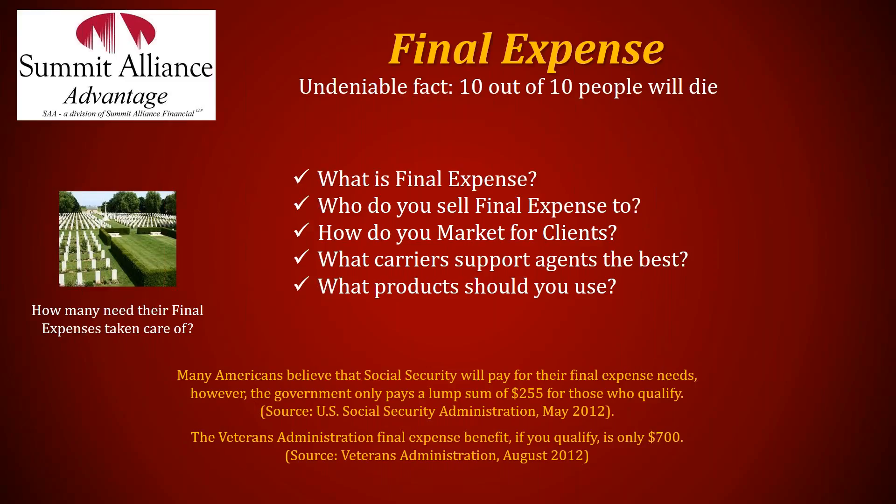Last week we talked about final expense — primarily about setting appointments in the final expense market. This week we're going to continue and expand on that. I'll do a brief recap of last week, then get into the most effective method in final expense: the approach on your leads, which is door-knocking. Taking the final expense mailer, narrowing down your market, and going to the door — because people are so receptive at the door.